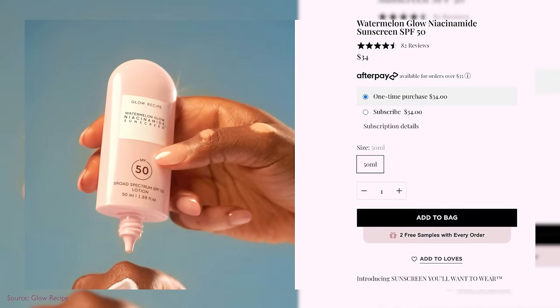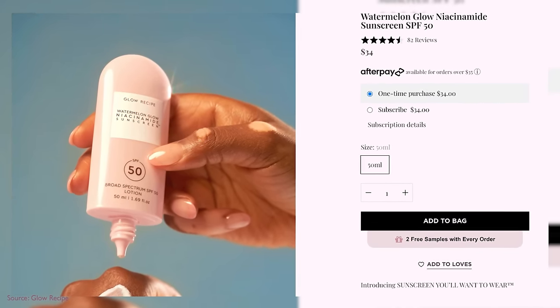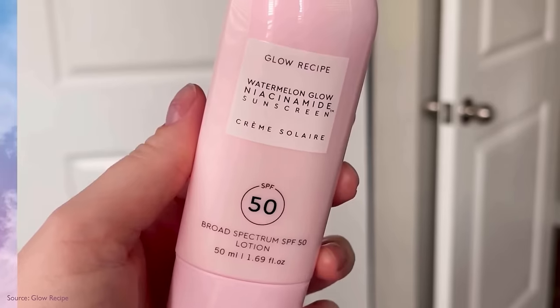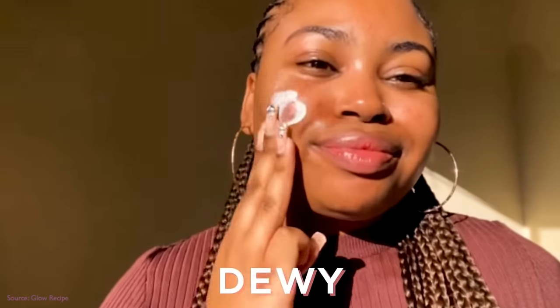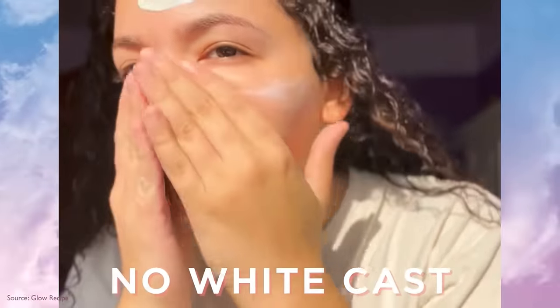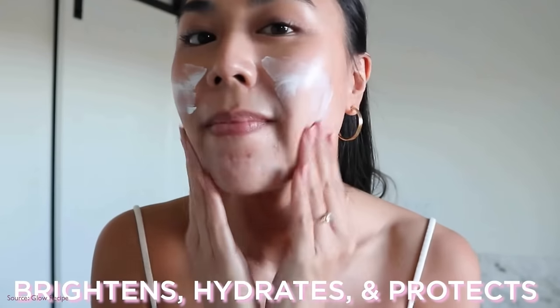First and foremost, Glow Recipe launched their first sunscreen — the Watermelon Glow Niacinamide Sunscreen. This is all the rage. Everyone's freaking out because this really is the first K-Beauty inspired sunscreen that is fully American made. Glow Recipe is a K-Beauty brand made by some former executives in the beauty industry, but it's actually made in America, whereas a lot of K-Beauty sunscreens use different filters. It had to go through two years of testing and uses sunscreen filters only available in America.